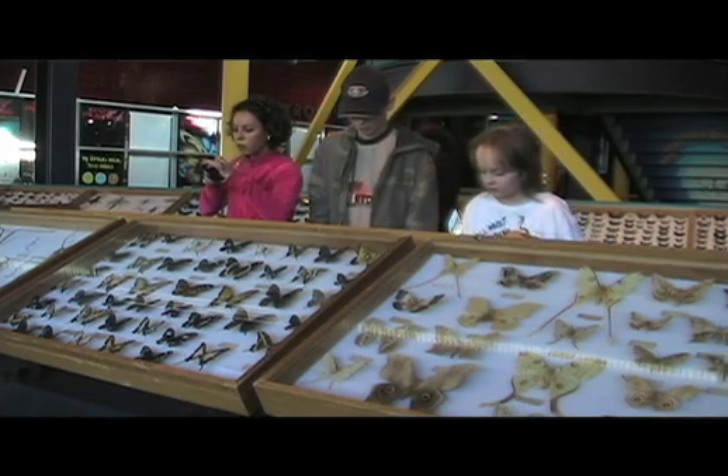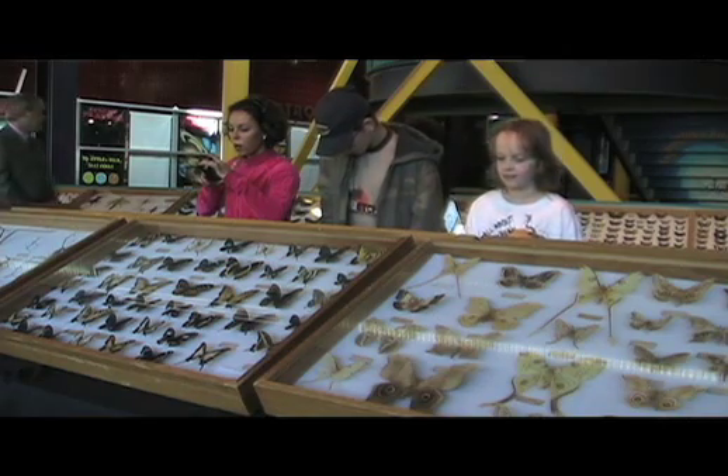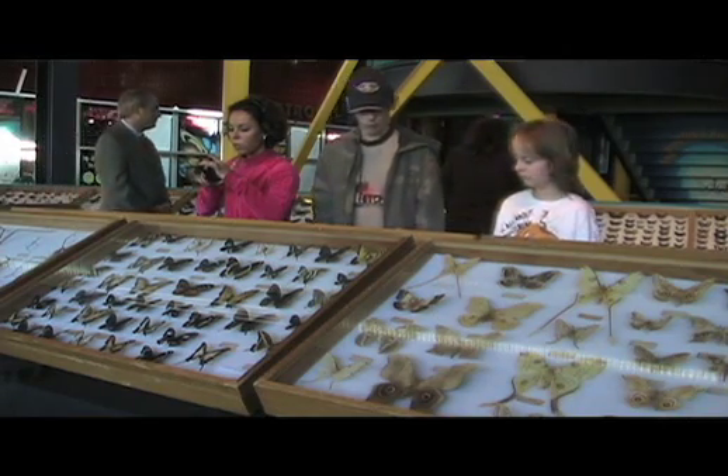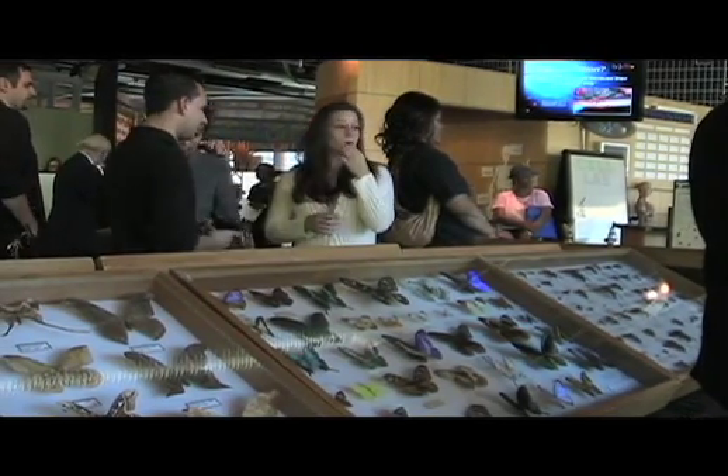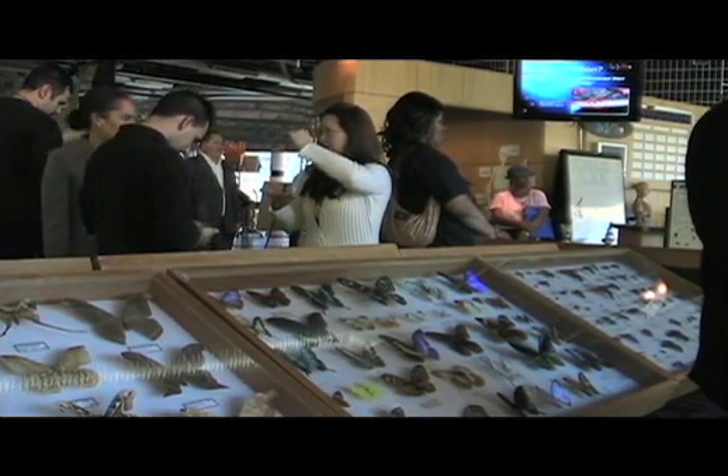Is this going to be a touring exhibit, or is this going to be a one-time-only thing? At this point, it's a one-time-only. We may have an opportunity to share it in some other communities we serve as well. But this collection has been around the country — it's been down to Disney World, Epcot Center, it's been to Chicago at the Science Museum there and around the world. It's something quite unique.